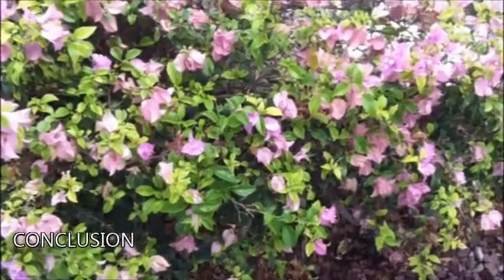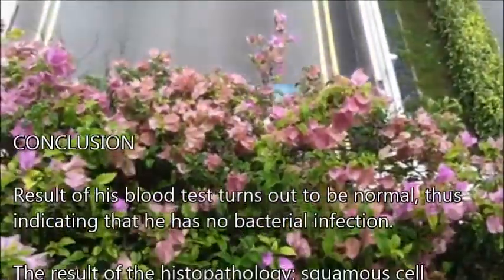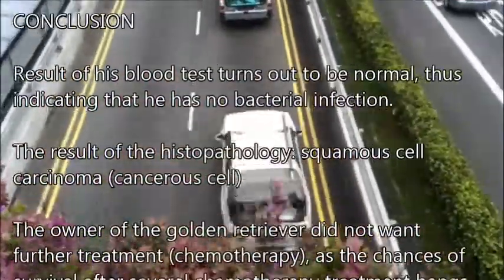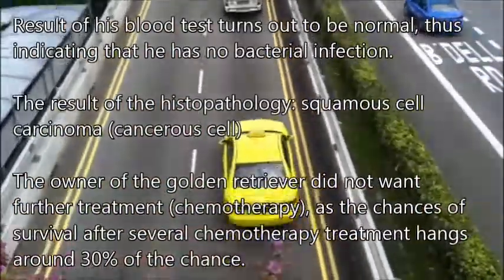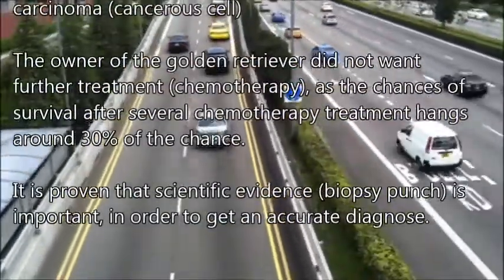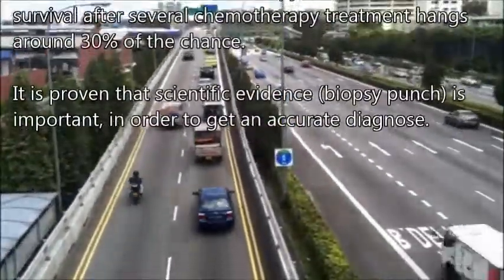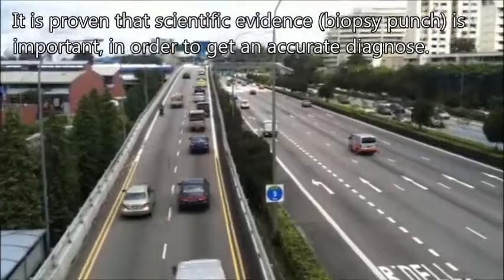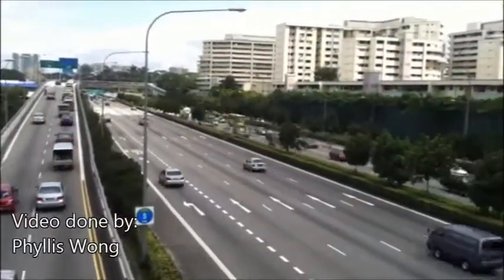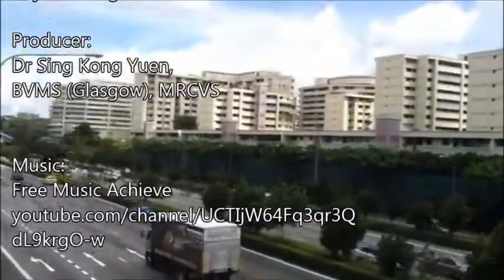In conclusion, the result of his blood test turns out to be normal, indicating that he has no bacterial infection. The result of his histopathology is squamous cell carcinoma, which is a cancerous cell. The owner of the golden retriever did not want further treatment like chemotherapy, as the chances of survival after several chemotherapy treatments is around 30%. Finally, it is scientifically proven that histopathology is accurate in diagnosis.